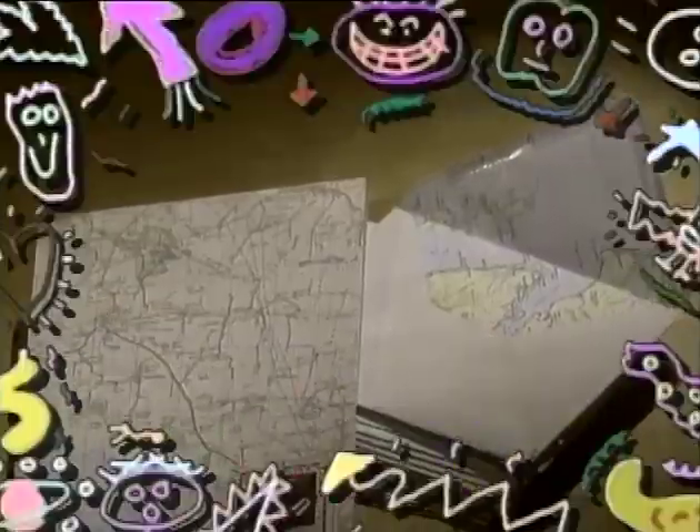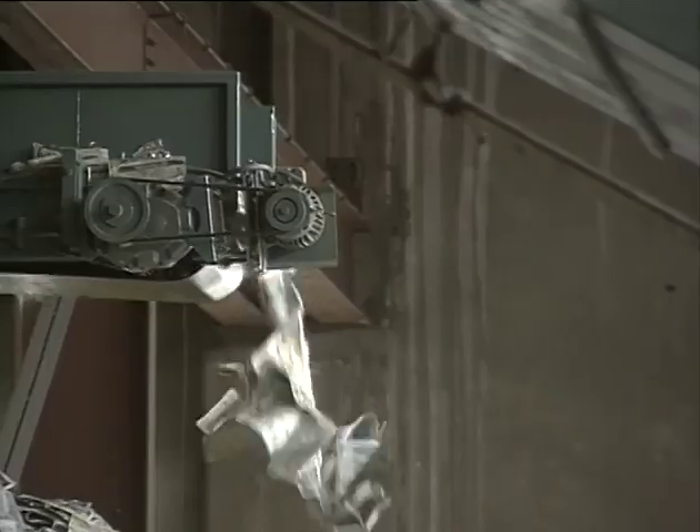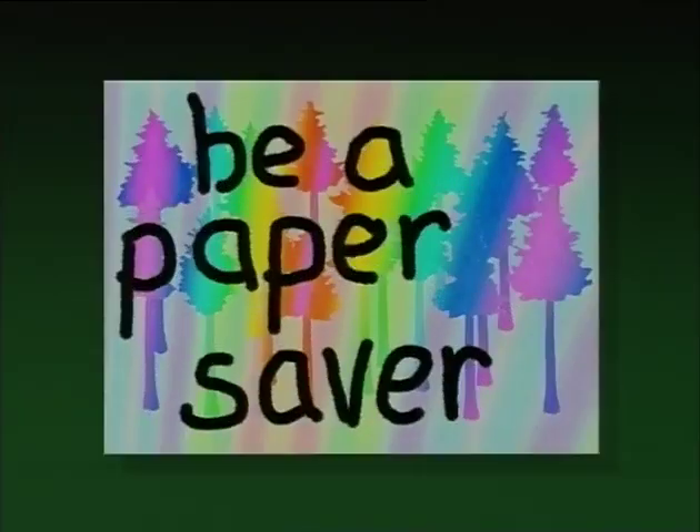And this stationery is made from an old map. Cool! There are lots more things you can do to help keep the earth green. I'll show you a paper saver. Here's what to do — you can recycle all kinds of things made of paper.